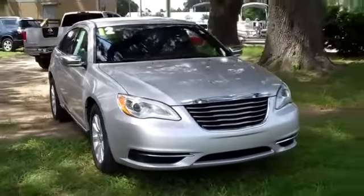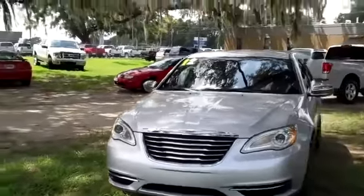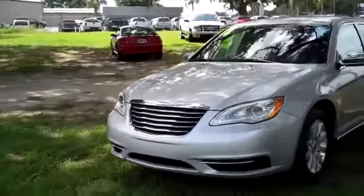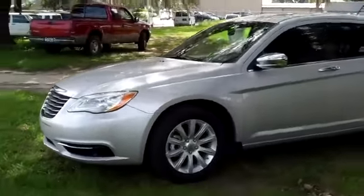Hello, it's Jen here with a 2012 Chrysler 200. I'd also like to invite you to visit our website, SantafeFord.com. You can view our entire inventory, get the free Carfax, and see some still shots of this car.